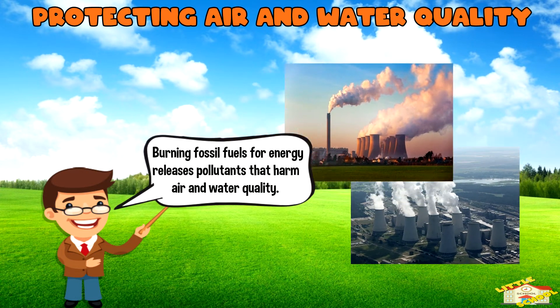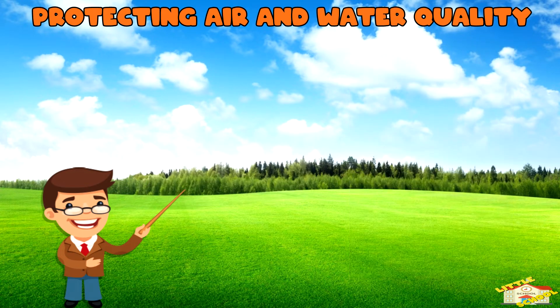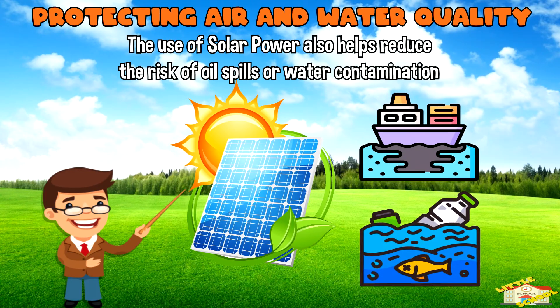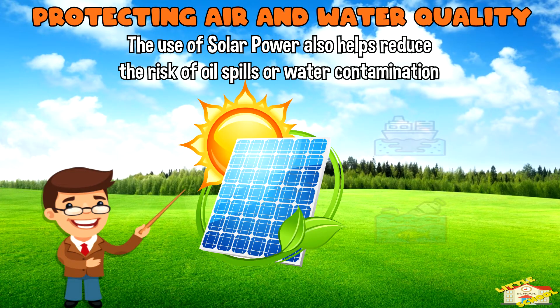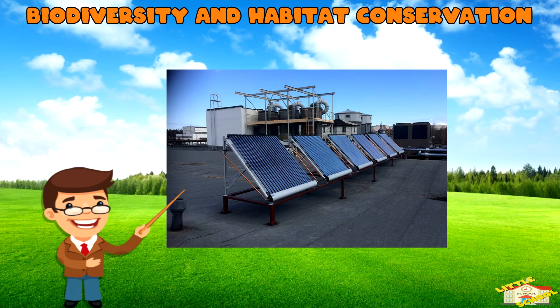Protecting air and water quality: burning fossil fuels for energy releases pollutants that harm air and water quality. Solar power, being clean and emission-free, helps improve air quality by reducing the release of harmful substances like sulfur dioxide and nitrogen oxide. The use of solar power also helps reduce the risk of oil spills or water contamination associated with fossil fuel extraction.